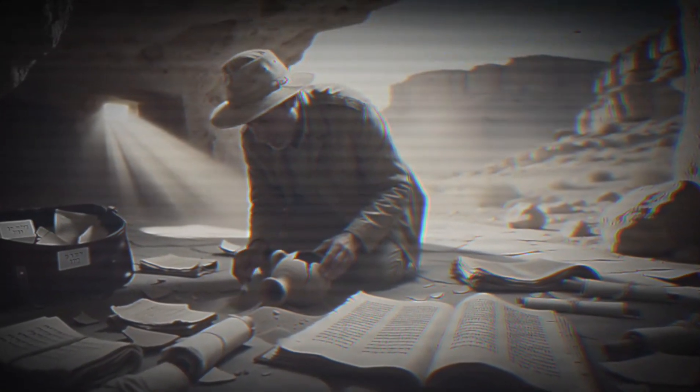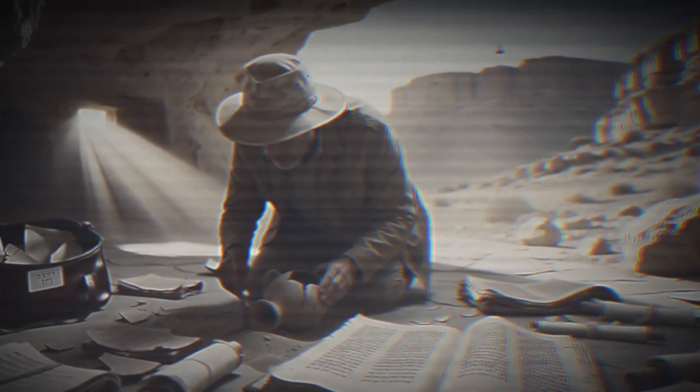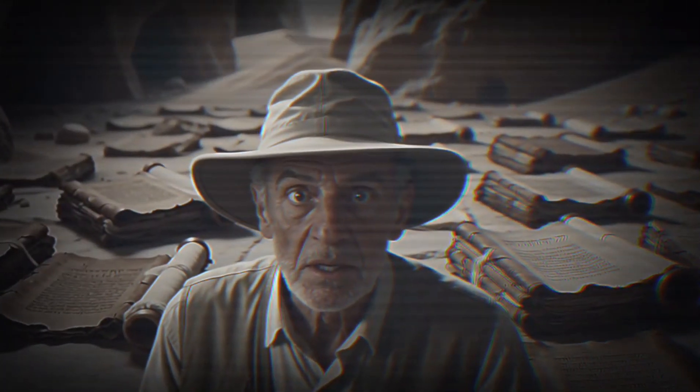A thousand ancient manuscripts — the oldest surviving copies of the Hebrew Bible. Texts nobody had ever seen before from a civilization 2,000 years dead. But here's the 80-year-old mystery that stumped scholars: where did these scrolls actually come from?